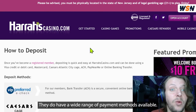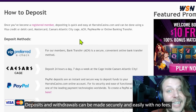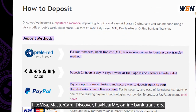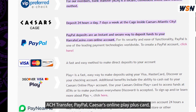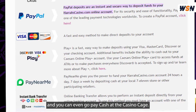They do have a wide range of payment methods available. Deposits and withdrawals can be made securely and easily with no fees. You can deposit via bank transfer, credit cards, debit card like Visa, MasterCard, Discover, Pay Near Me, online bank transfers, ACH transfers, PayPal, Caesars Online Play Plus card, and you can even go pay cash at the casino cage.